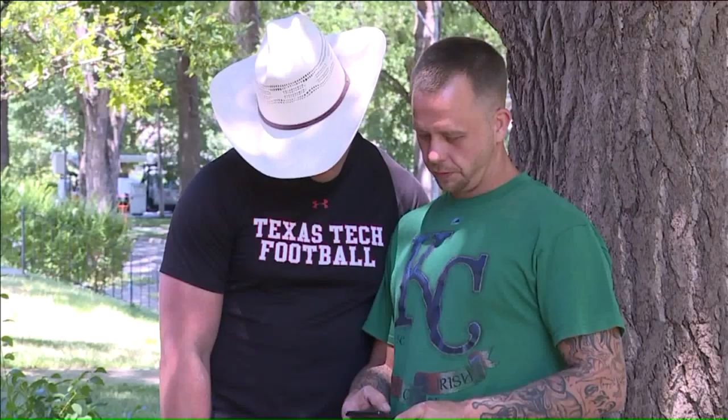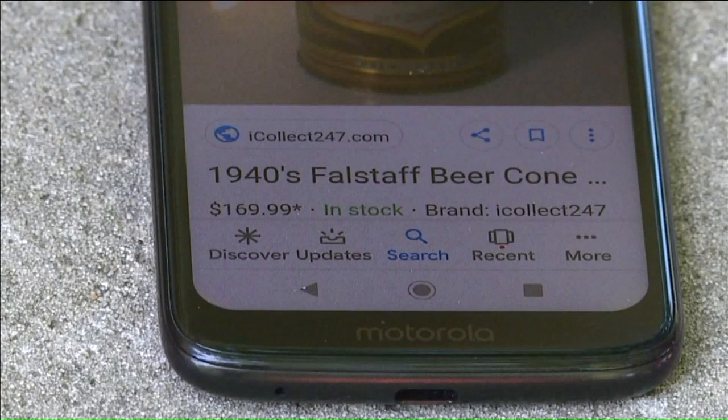Even a bottle is worth something, and websites like eBay show they can bring a solid paycheck from collectors. There are collectors out there, and overnight Mulder now has an extensive collection.